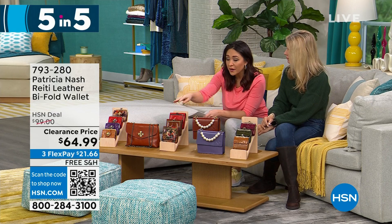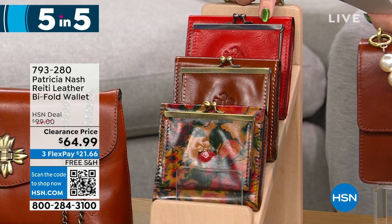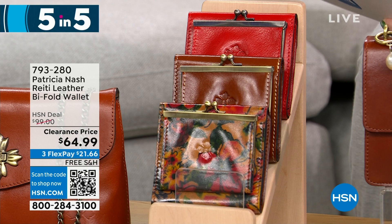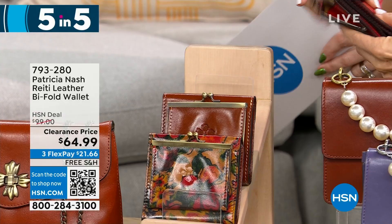Next is the Reedy — another leather bi-fold wallet, $35 off for 300 people. Available in papaya, tan, and summer brown. It has a gusseted coin pocket, metal frame top, kiss lock closure, two billfold pockets, two slip pockets, eight credit card slots, and RFID protection.